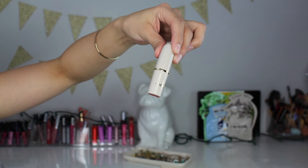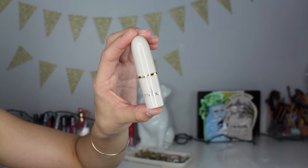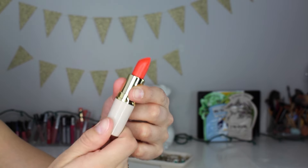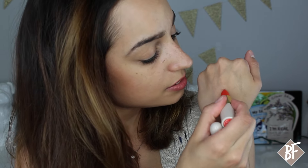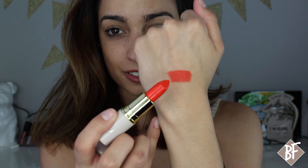Last but not least, the last thing I got in the Ipsy bag is a lipstick and it is by the brand Mellow. Never heard of this brand before, but I already love the packaging. This is the color Electro — looks like it's going to be like an orangey colored lipstick. It is — it's almost like a reddish orange color. This is going to be such a pretty color for the springtime and the summertime. This color is called Electro and it is a matte lipstick. So let's test that out on my hand. That is such a pretty color — I really like that color. That's going to be a nice summer color.